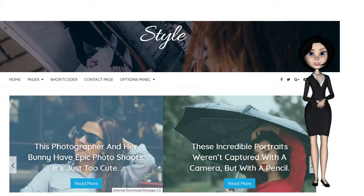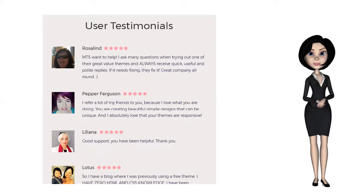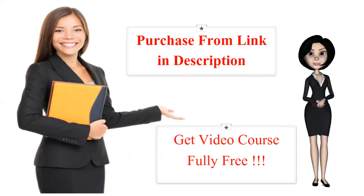In our research, we found out the majority of feminine themes are devoid of important features and qualities that connect to this audience. We understand it can be very frustrating trying out one theme after another without getting what you want. We decided to create this feminine WordPress theme that goes above and beyond to satisfy the needs of your audience.